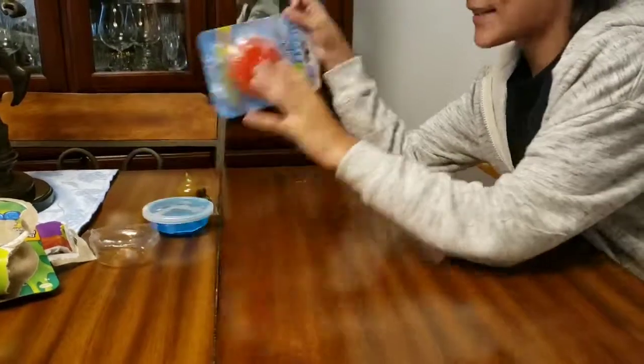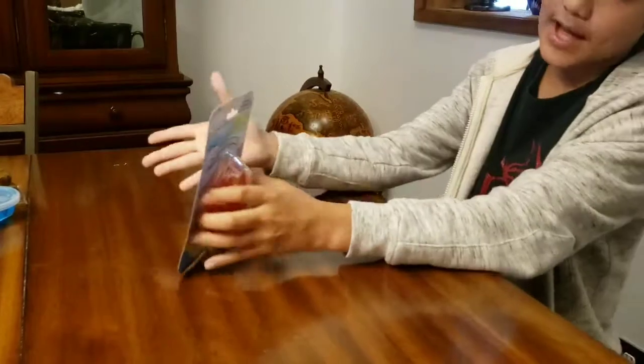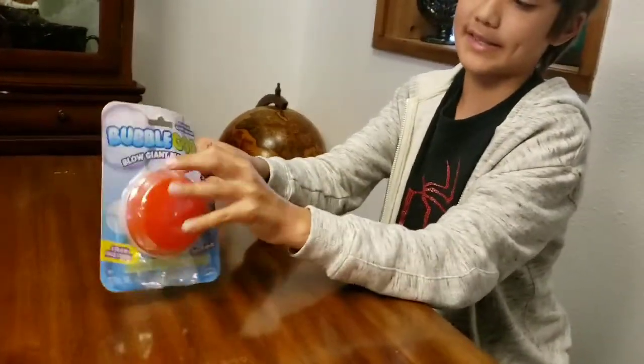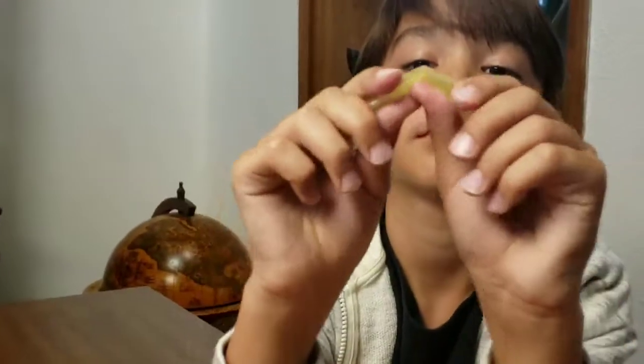Now the last one we have is the bubble-blowing one, which is like a gummy slime — a red one. Gummy slimes are clear slime and white slime mixed together. This straw is just some bendable plastic, like the straws you can get at stores.